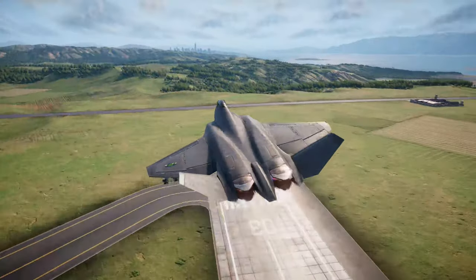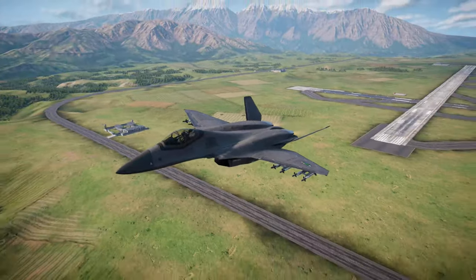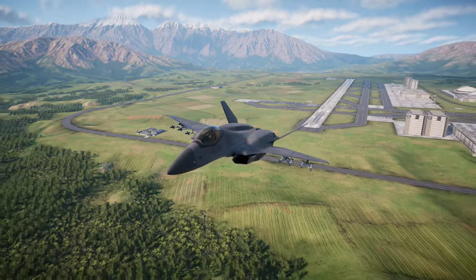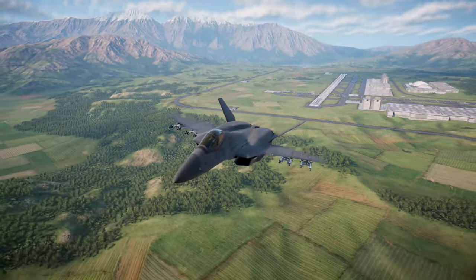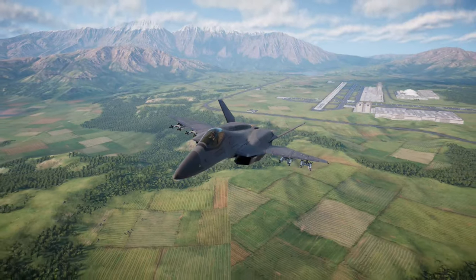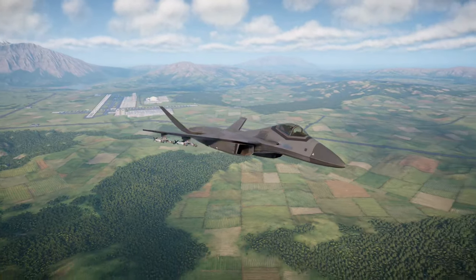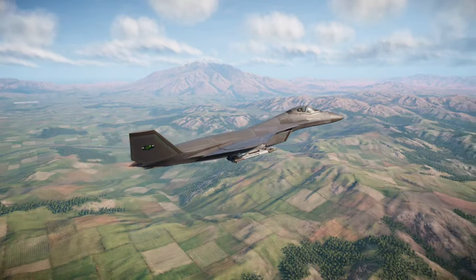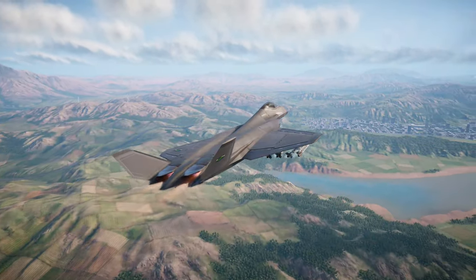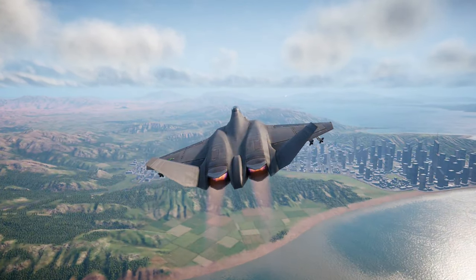The KR-67 IFRIT is a multi-role fighter bomber with emphasis on flexibility and high payload capacity. Despite its large airframe, the IFRIT's pitch-vectoring twin-engine design allows for surprising maneuverability and responsive acceleration. These features create an expensive but versatile platform that can deal with most threats, but remains outclassed by specialized airframes in their respective elements.